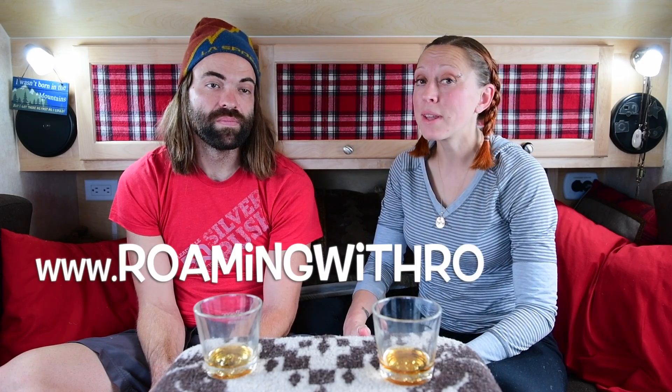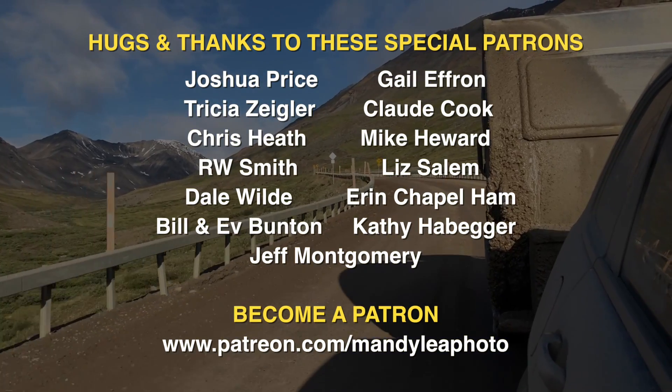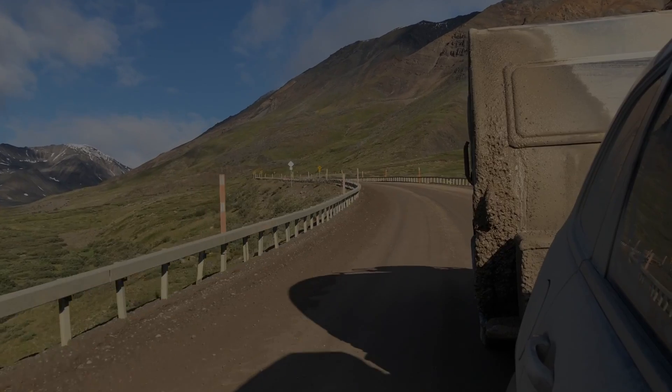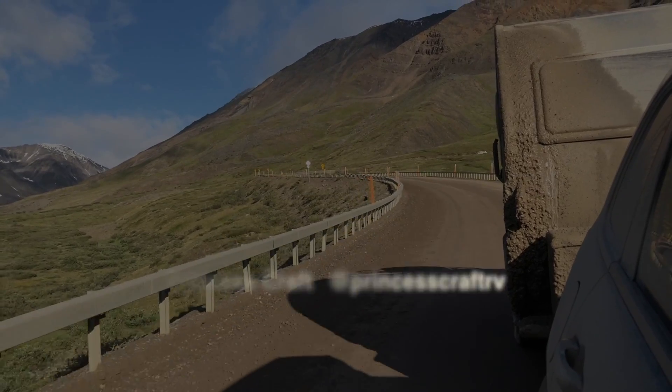We've had a pretty amazing start to our journey, and we can't wait to see more of Alaska. As always, you can get links to the interesting places we visited and things we did in the full write-up on our blog at RoamingWithRocky.com. With a belly full of burgers, it's on to Denali. Here's to exploring more of the last frontier. Love and light.